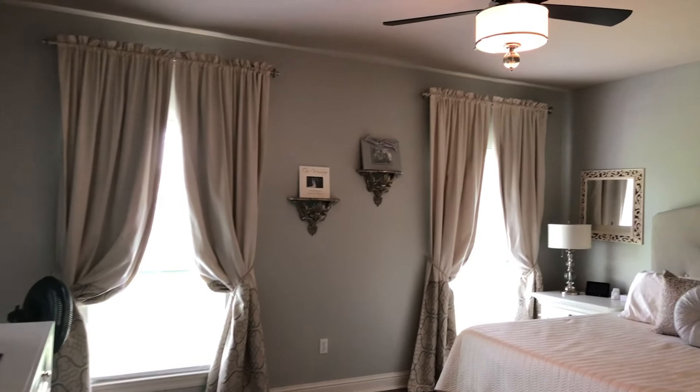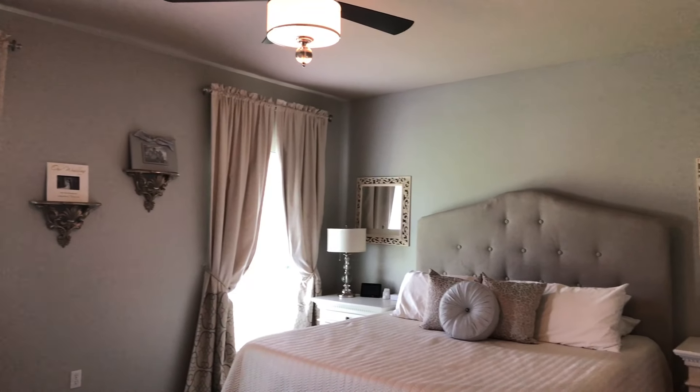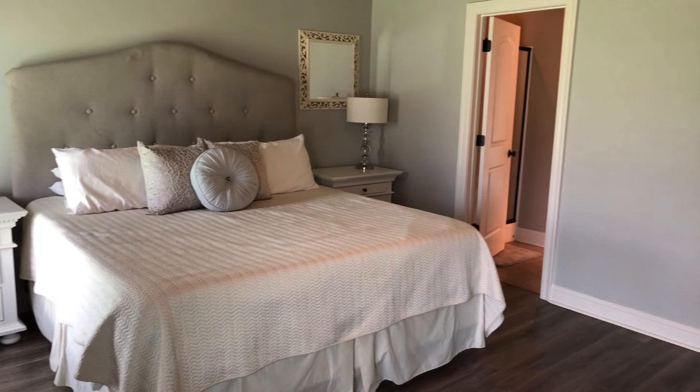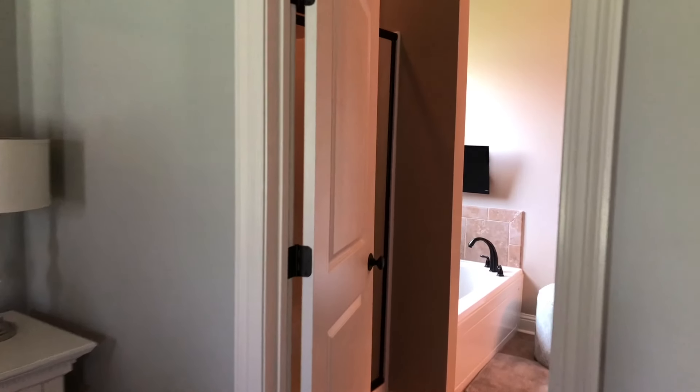When you enter the impeccably decorated bedroom you'll feel relaxed in its natural grey colour palette, which lets in lots of natural light and also has an updated modern ceiling fan lighting fixture.